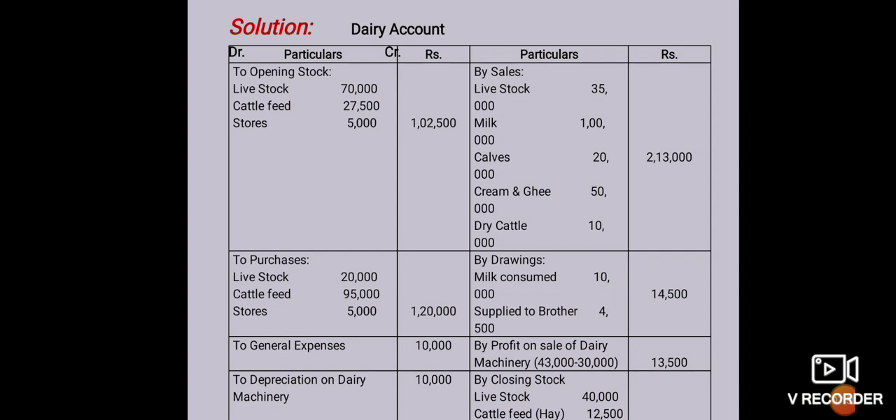So this profit will be transferred to the general profit and loss account. In this second problem of farm accounting, only the dairy account has been made.